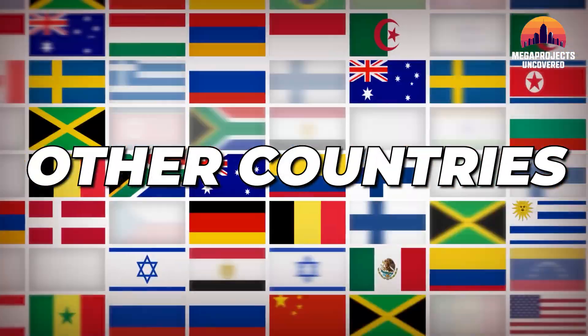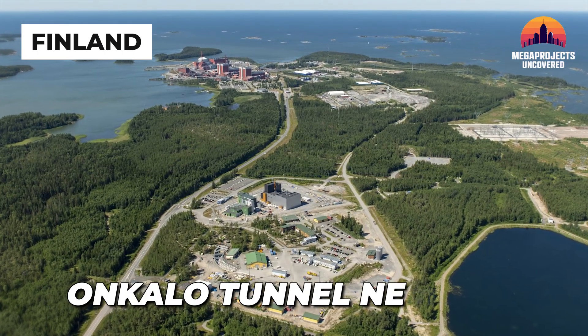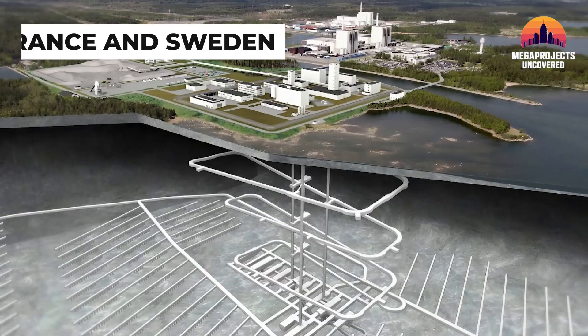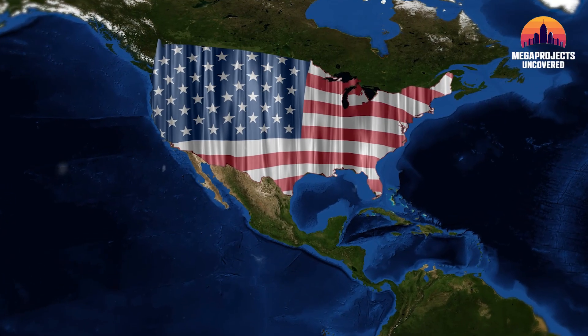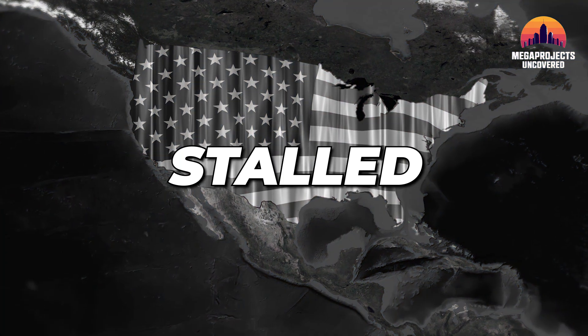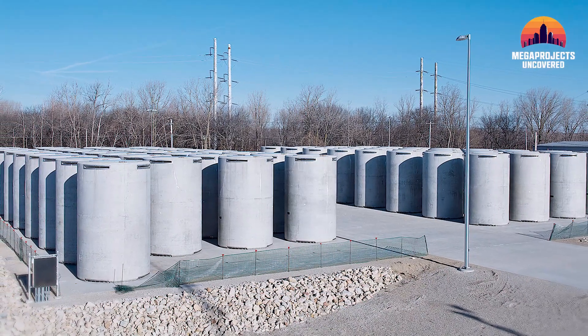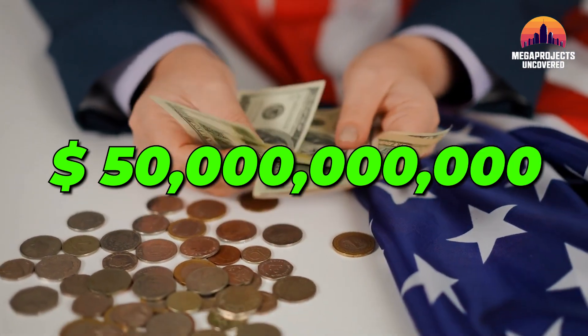Other countries took different paths. Finland, for example, is finalizing Onkalo, the world's first deep geological repository. Meanwhile, France and Sweden have implemented coordinated national storage plans. But the U.S., despite having more nuclear waste than any other country, remains stalled. Experts now estimate that delays around permanent nuclear waste disposal could cost taxpayers $50 billion or more over the next two decades.